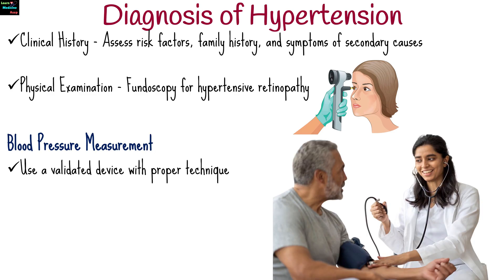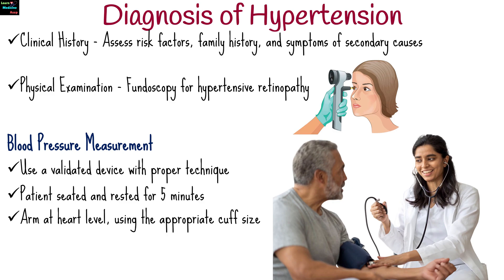For accurate blood pressure measurement, use a validated device with proper technique. The patient should be seated and rested for 5 minutes, arm should be at heart level, using the appropriate cuff size, and there should be two or more readings on at least two occasions.